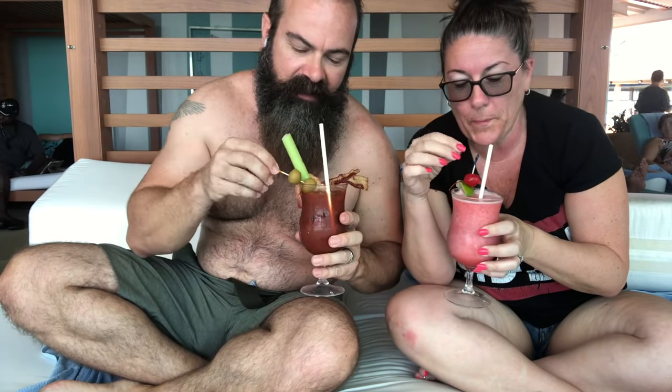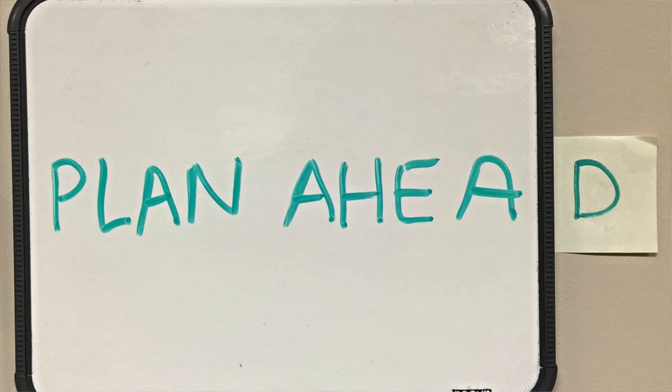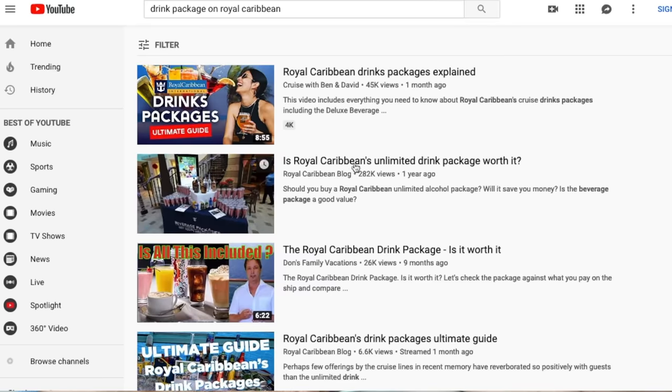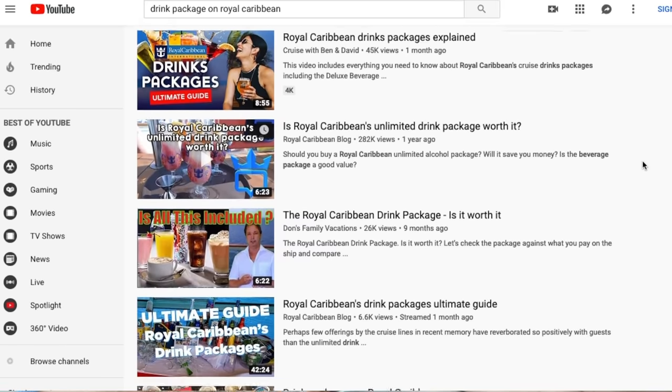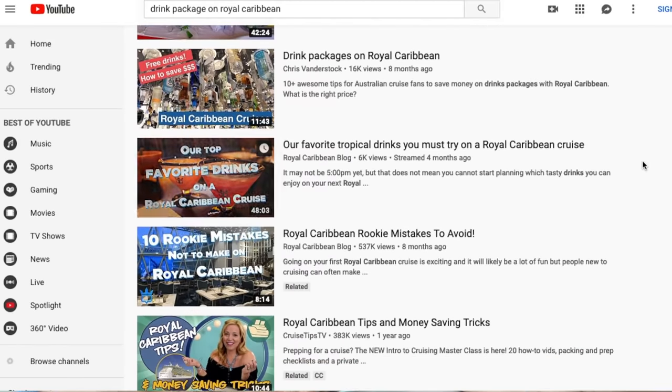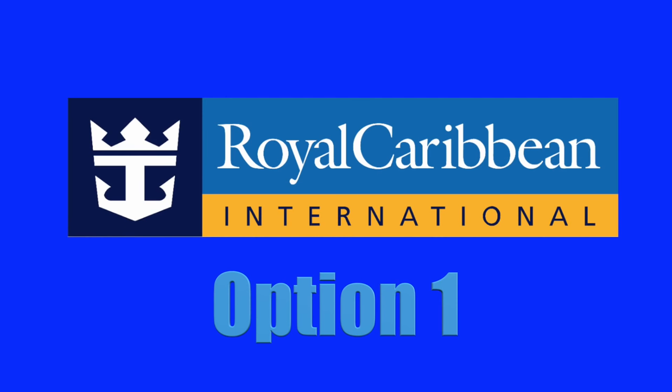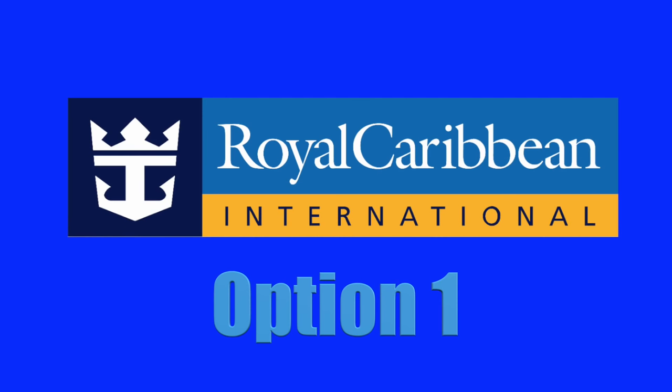So how did we get the alcohol into our drinks? We pre-purchased it. Pre-purchasing alcohol is easier than you would think. I spent a lot of time researching pre-purchased alcohol, and according to the internet there are five options to get alcohol on the ship prior to departure. We tried all of them. If these methods seem questionable to you, I guarantee you'll choose the last option.